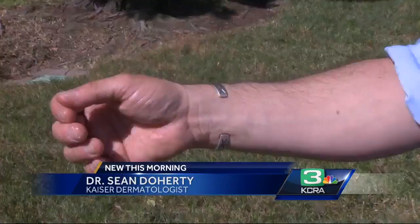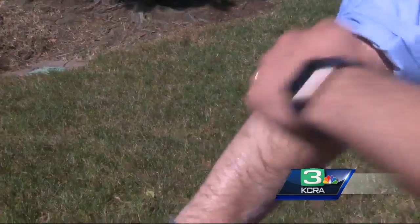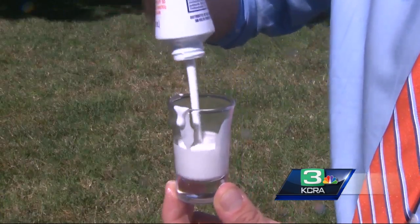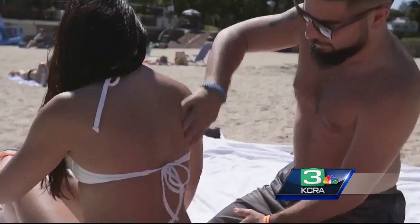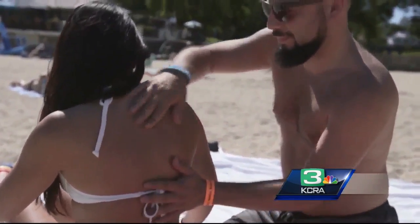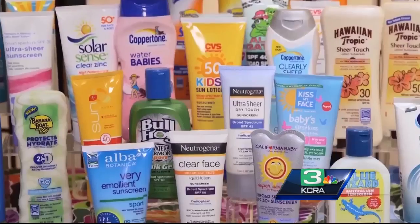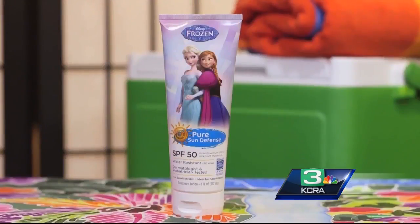One of the things that people do with sunscreen is they don't put enough on. When you put it on, you want to use one ounce of sunscreen for your entire body. That's the amount that fills a shot glass or your palm. And you want to put it on all sun-exposed areas. You want to use a sunscreen that is broad-spectrum and has an SPF of 30 or higher.